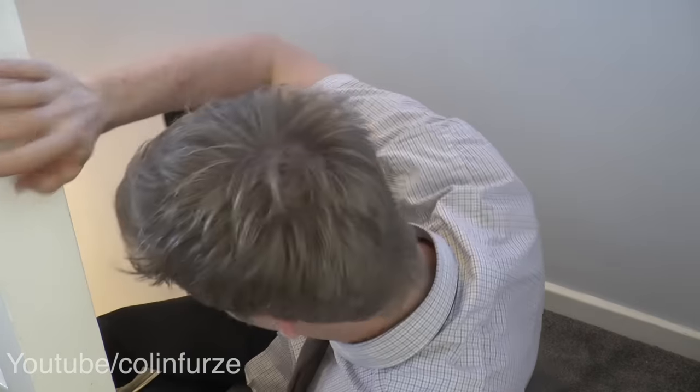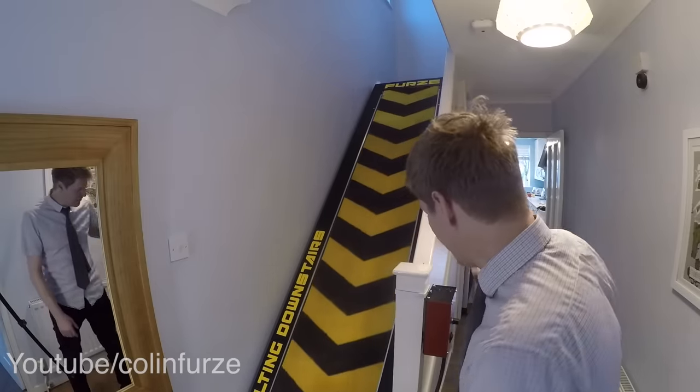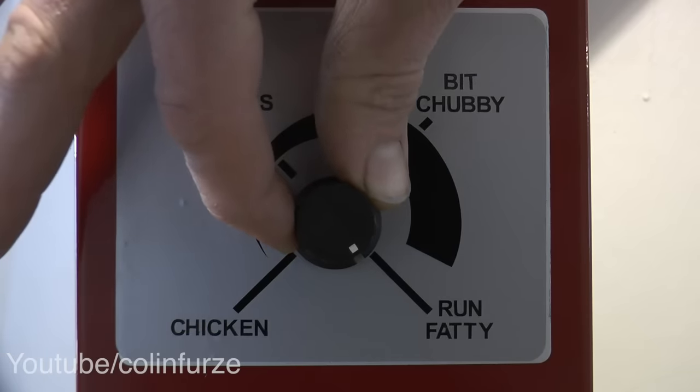A bit chubby - you need to work out even harder and it gets a bit faster. There is no way if this thing was fitted in your house that you would not get fitter. I can only just do that. And then last but not least: 'run fatty run' - you'll be lucky if you ever see upstairs ever again.